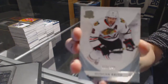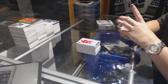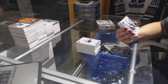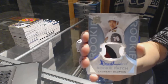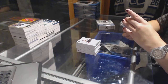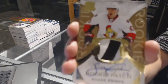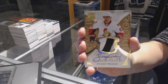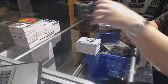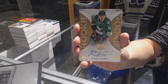We've got a base card number 249 for the Chicago Blackhawks, Duncan Keith. We've got a three-color rookie patch auto number 249 for the Arizona Coyotes, Laurent Dauphin. We've got a rookie patch auto gold number 2 of 24 for the Ottawa Senators, Shane Prince. Autograph number 36 rookie for the Dallas Stars, Radek Faksa.